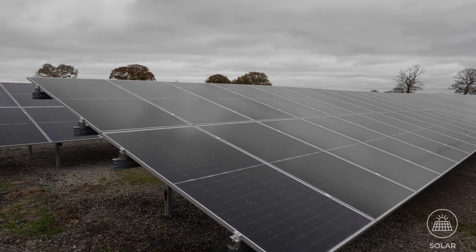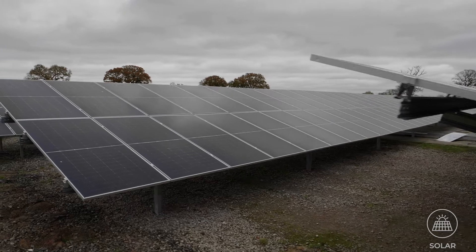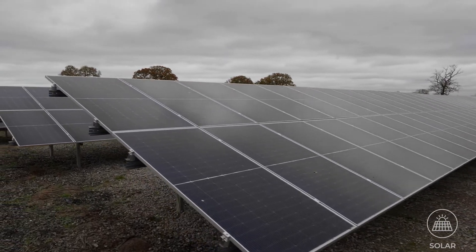Using our experience in commercial solar panel design, we'll create a system that integrates completely into the surrounding area.